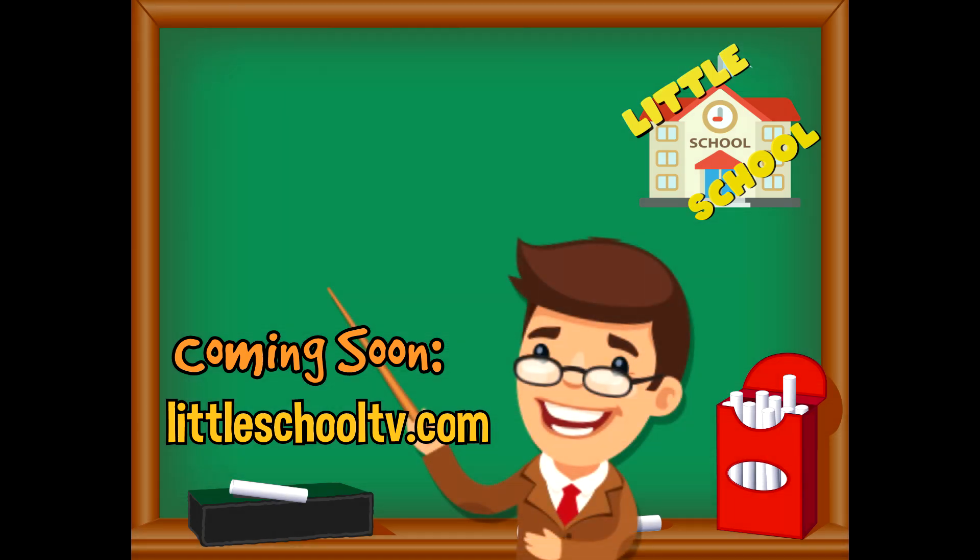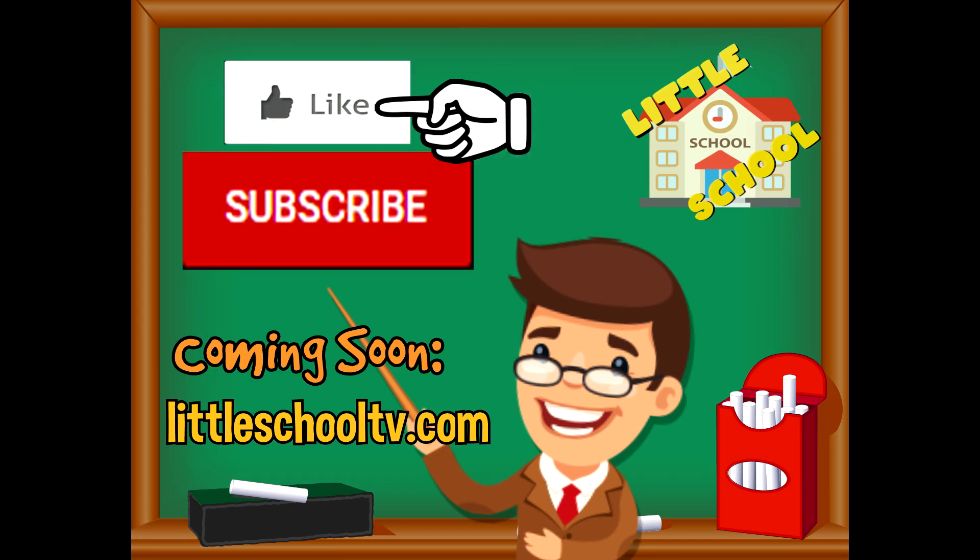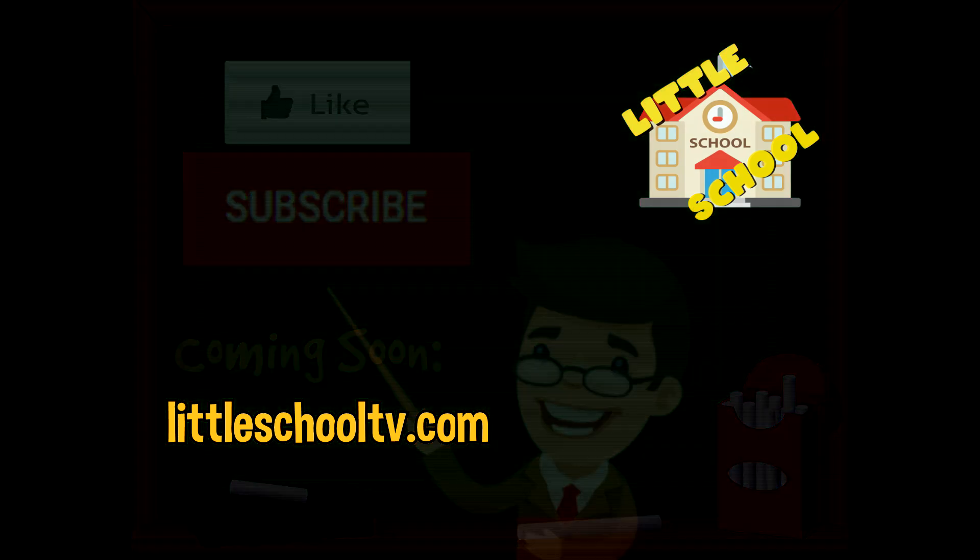If you enjoyed this video and want to see more videos from us, please click the subscribe button and give us a like — that will help us. We thank you so much and we do hope that you enjoy our videos. See you soon!